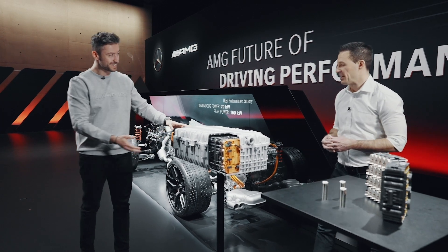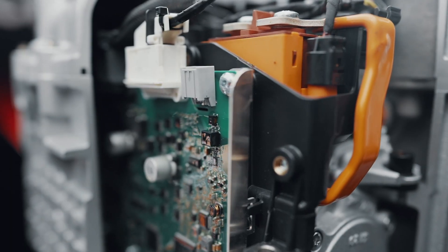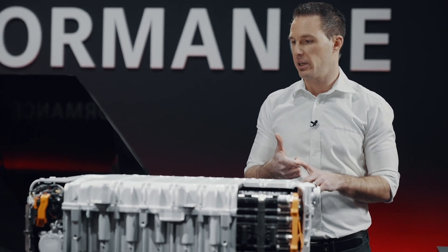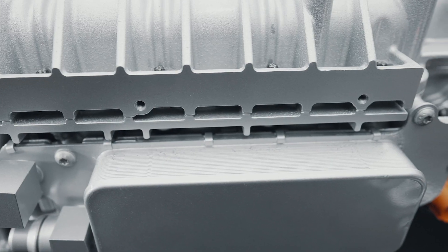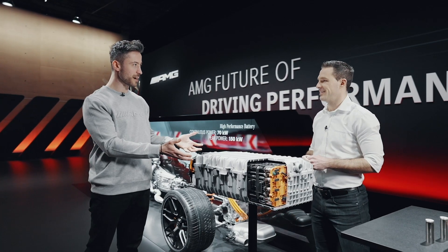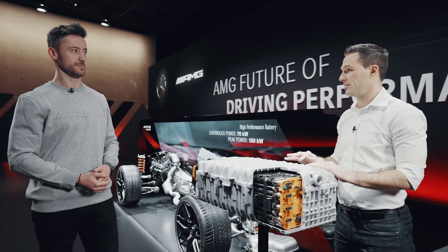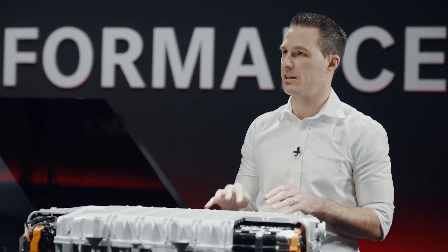This is actually the brain of the system — this is the intelligence. This is where the battery management system is. This is where we measure everything: the voltage of the system, the current, what we have input through the system. But it's also a compartment for the cooling. It is a non-conductive liquid cooling, so this chamber right here where the cells are is completely flooded with special fluid. With this we can cool down the battery and set the temperature at exactly the right spot.